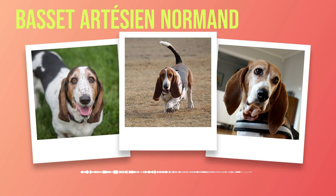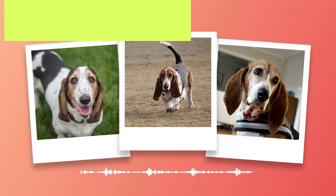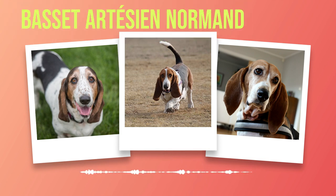Their large, expressive eyes are soulful and evoke empathy from all who gaze upon them. The most striking feature of this breed is undoubtedly its long ears that gracefully cascade down either side of their face like velvet curtains. These pendulous ears serve a practical purpose by sweeping scents towards their nose as they track game through brush or over rough terrain. Coupled with their keen sense of smell, these unique physical attributes make them exceptional hunters.